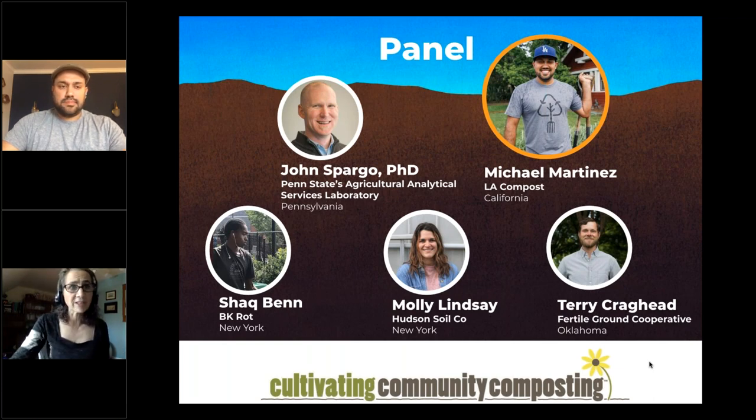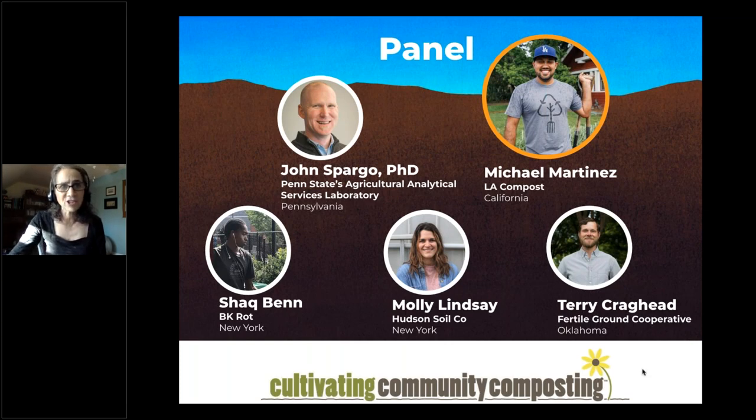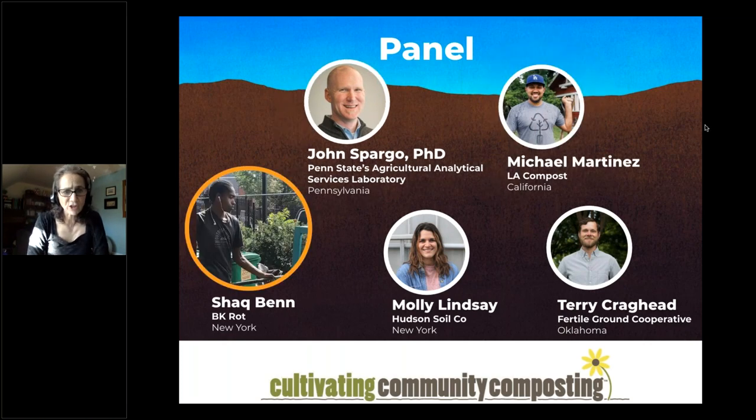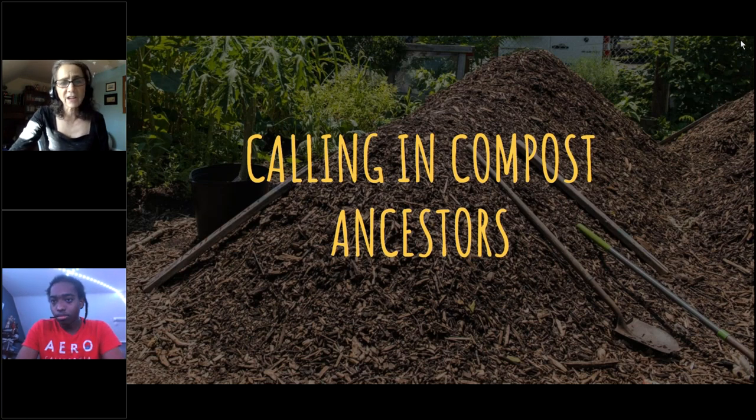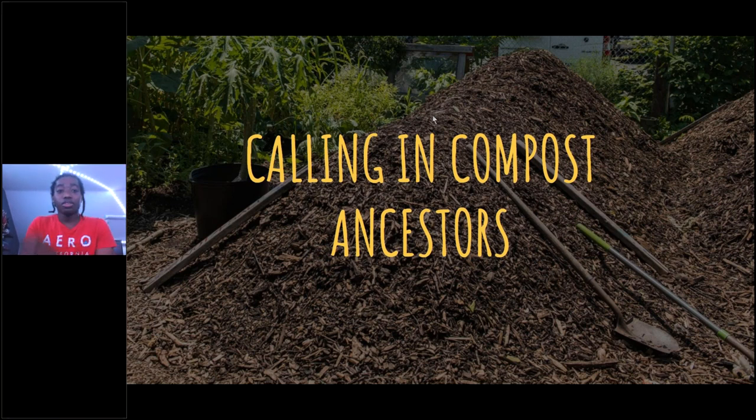Next is Shaq Ben, operations specialist with BK Rot — New York City's first community-supported, bike-powered, fossil-fuel-free food waste hauling and composting service. BK Rot is staffed by young people of color who haul residential and commercial organic waste and transform it into high-quality compost. Shaq joined in 2019 as operations assistant, supporting programming, workshops, and the youth leaders program.